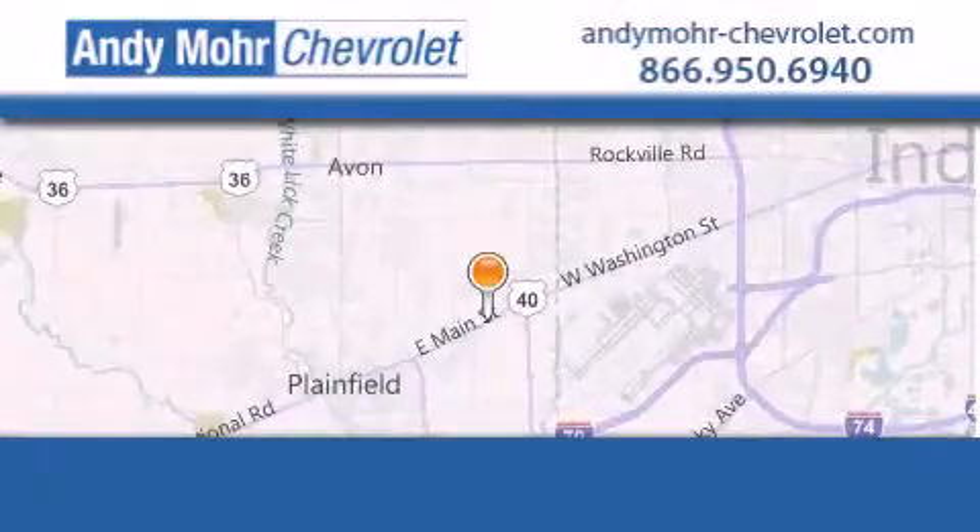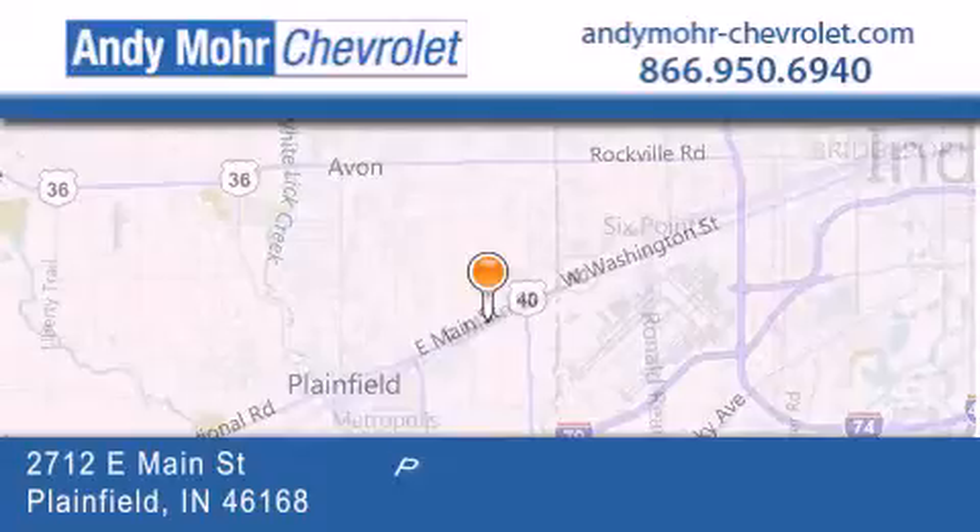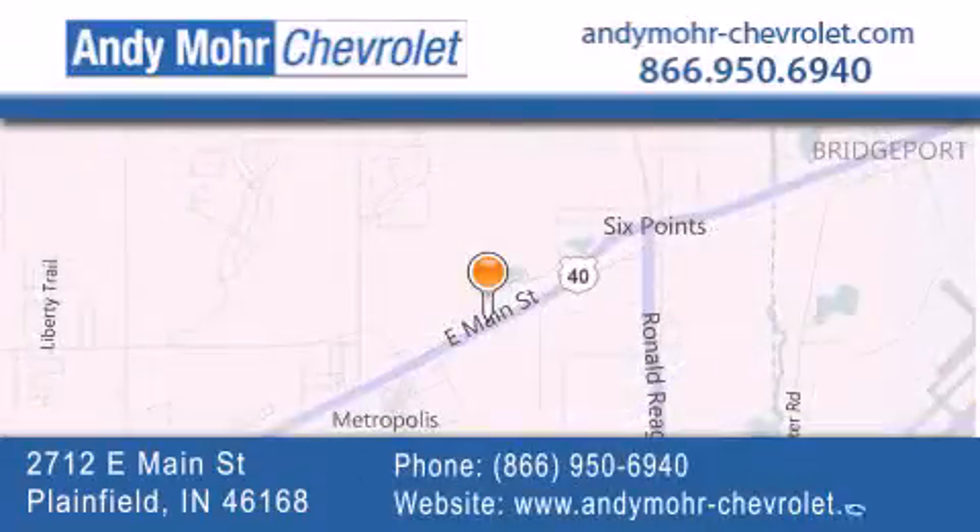Andy Moore Chevrolet is the place to find new Chevrolet cars as well as pre-owned cars in Indianapolis. You can visit our new and pre-owned inventory online, get new car pricing and receive free no obligation price quotes. Visit Andy Moore Chevrolet today at 2712 East Main Street in Plainfield or see us online at andymoore-chevrolet.com. We'll see you next time.